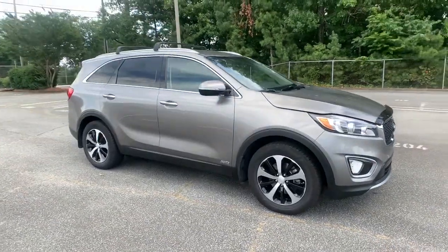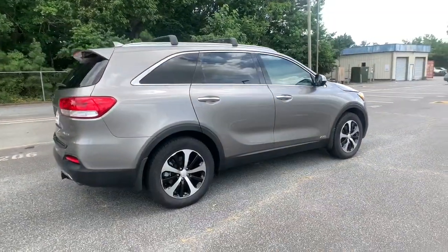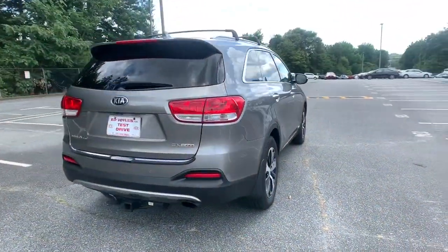Here is a wonderful 2016 Kia Sorento. This vehicle still has fewer than 50,000 miles on the clock, so it won't last long.